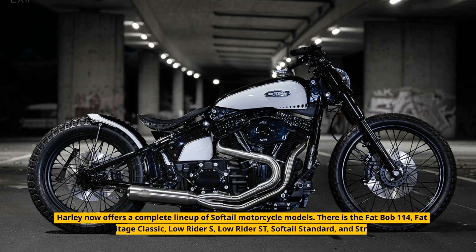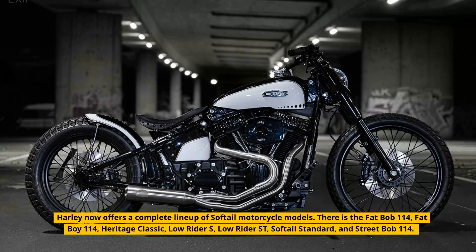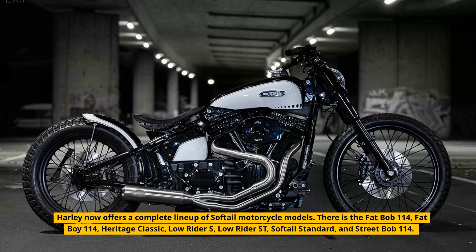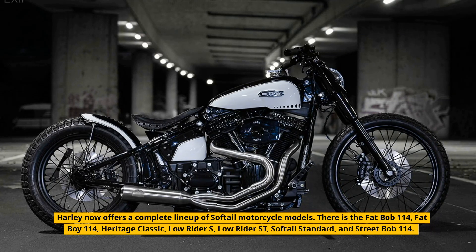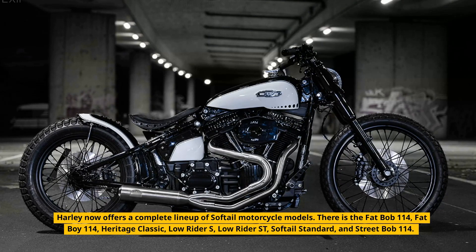Harley now offers a complete lineup of Softail motorcycle models: the Fat Bob 114, Fat Boy 114, Heritage Classic, Low Rider S, Low Rider Street, Softail Standard, and Street Bob 114.